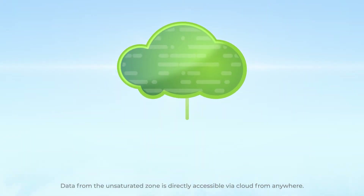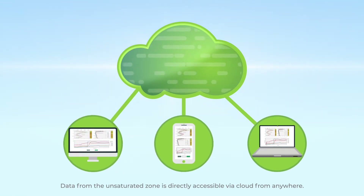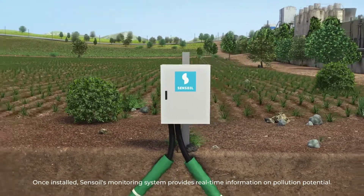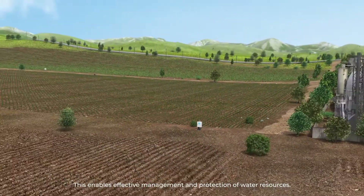Data from the unsaturated zone is directly accessible via cloud from anywhere. Once installed, SENSOIL's monitoring system provides real-time information on pollution potential, enabling effective management and protection of water resources.